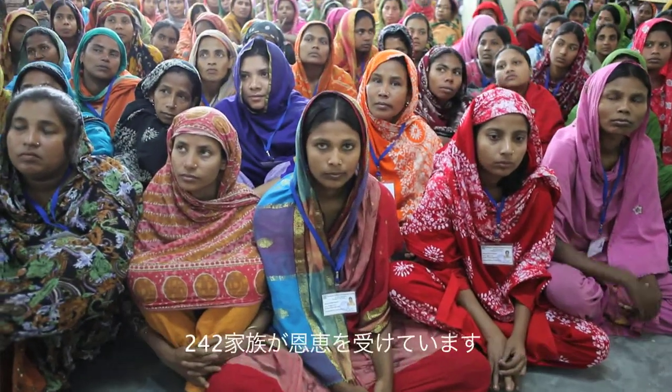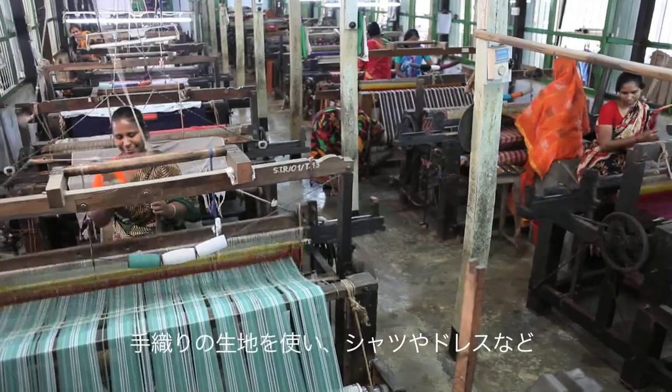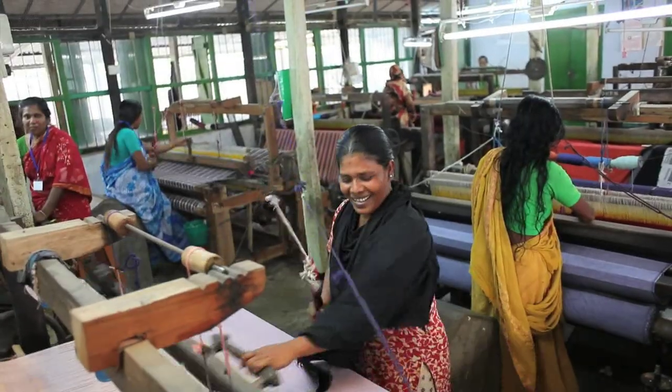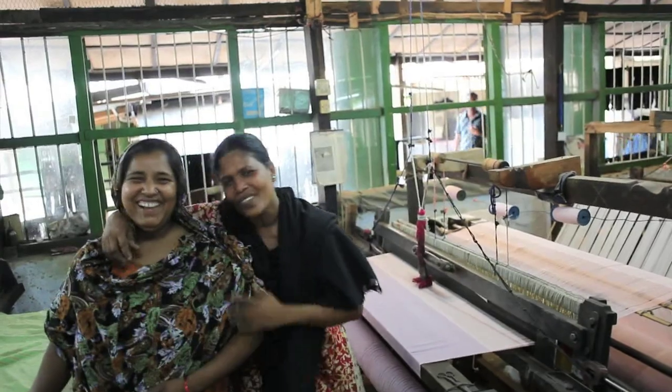In Swallows, through fair trade, 242 families are getting benefited through this business. They are producing different kinds of garments as well as homemade textile items — shirts, dresses, towels, tunics, etc.